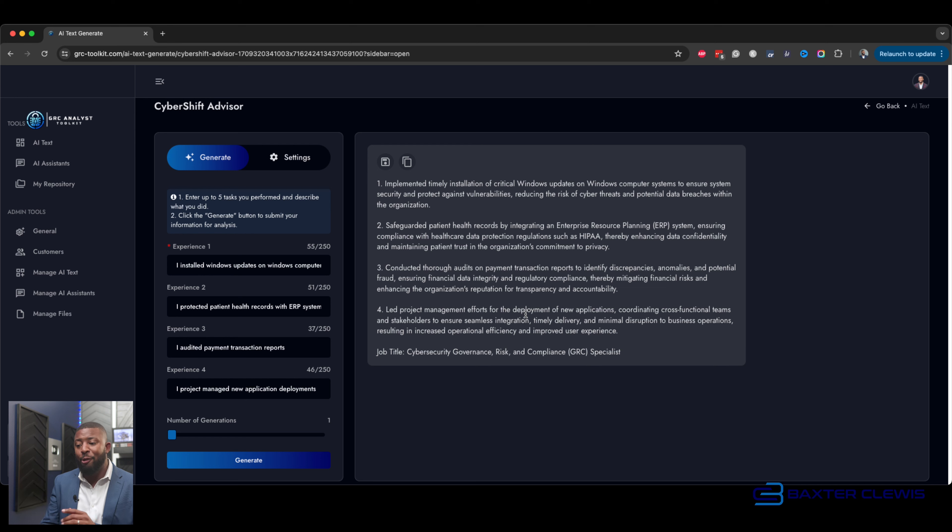The cool thing about this tool is it actually tells you what type of job you could do based on your transferable skills — we're talking about a GRC specialist, governance risk and compliance. So tell me, do you need to start entry-level? Because if you're already doing those tasks, it's going to be muscle memory. You can talk about installing Windows updates and protecting patient health information through the ERP system in a job interview, and now you know how to correlate it to the value. That is the magic.